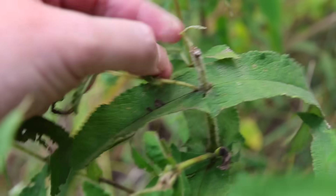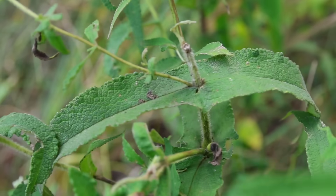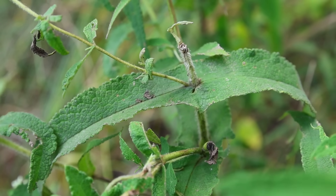You can see here this broken-off piece shows the hairy stem. So that's how to identify Boneset — a very simple, straightforward plant to identify.